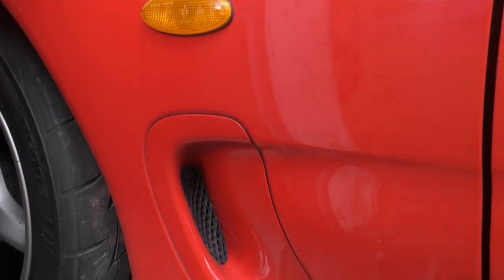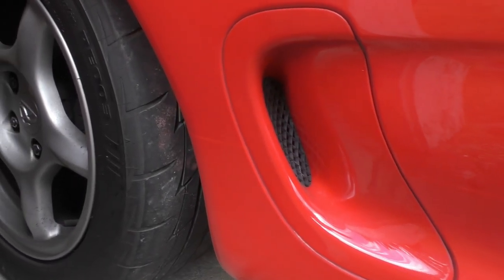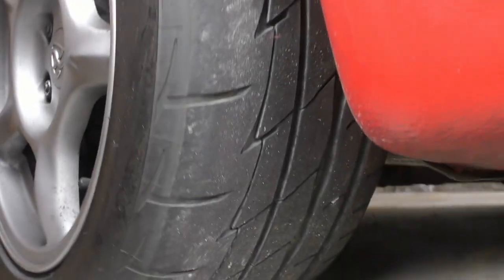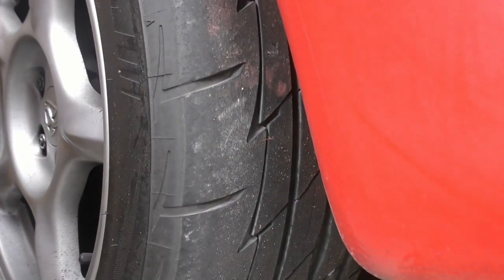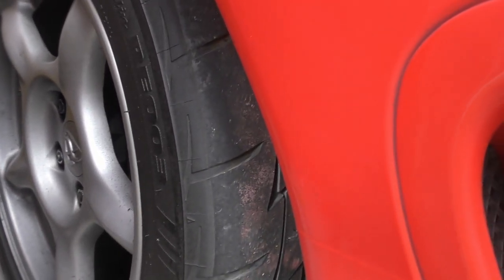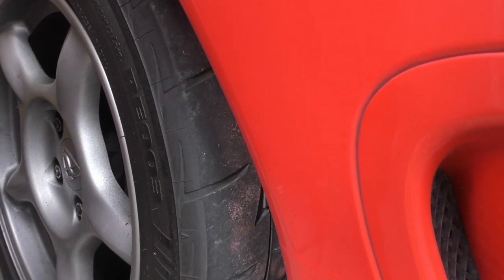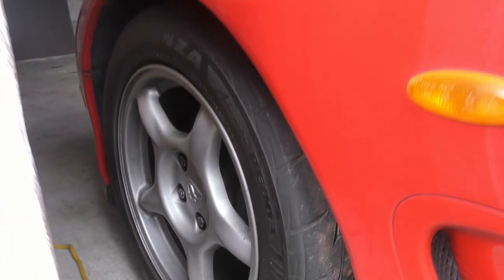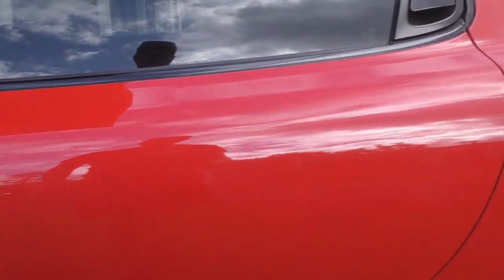You can see the window tint, professionally done, which looks really good. The side vents are all nicely intact, which sometimes they can be falling to bits. Tires are in pretty good condition — the shoulders may have a bit more wear than you'd like because it's been on the track, but they've still got five or six millimeters of tread. Same with the back ones.